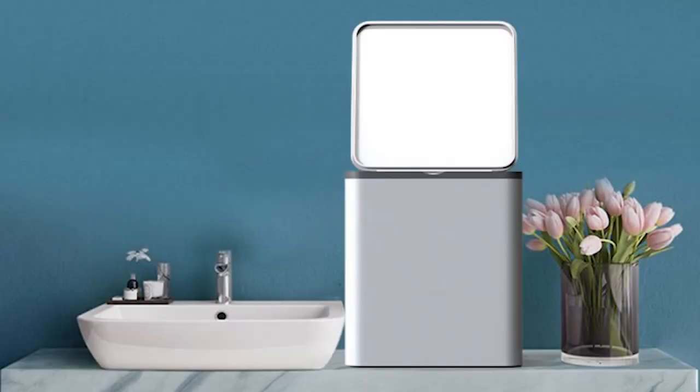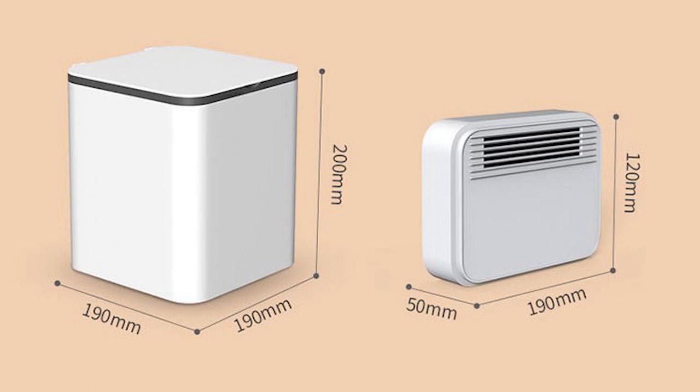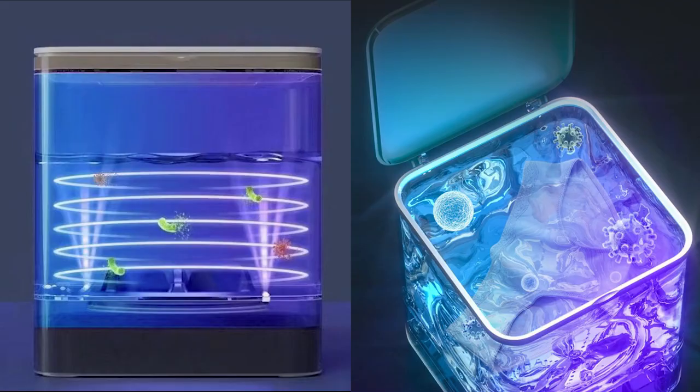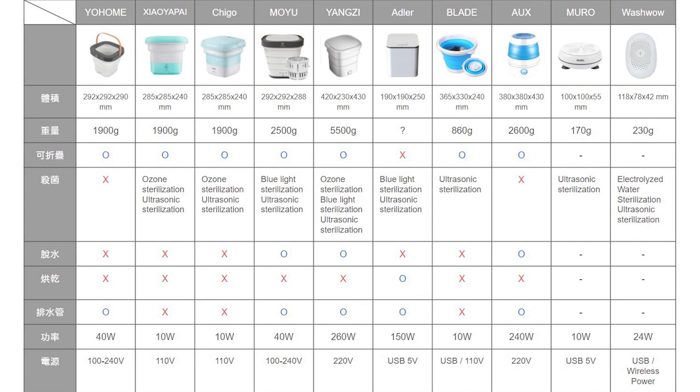Brand A: Taubo's price is about 148 to 338 yen. The drying model I am looking at has a volume of 190 x 190 x 200 mm and features blue light and ultrasonic sterilization. Pros: small size and drying function. Cons: cannot be folded. I have also organized a list of other mini washing machines for your reference.